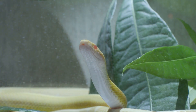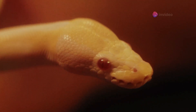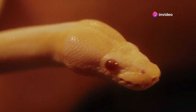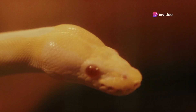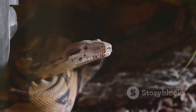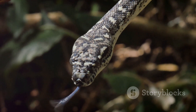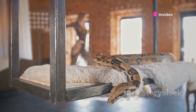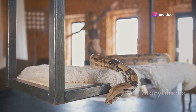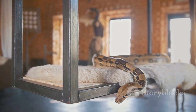Tongue flicking is another critical behavior in snakes that serves multiple purposes. When a snake flicks its tongue, it is collecting chemical particles from the environment and delivering them to the Jacobson's organ. This process helps the snake gather information about its surroundings. A snake that is flicking its tongue rapidly and frequently is often exploring or hunting. Conversely, slow and intermittent tongue flicks can indicate that the snake is relaxed and not particularly focused on its surroundings.